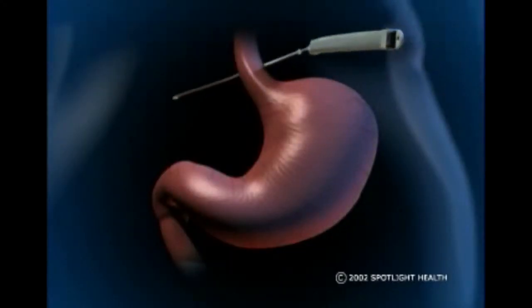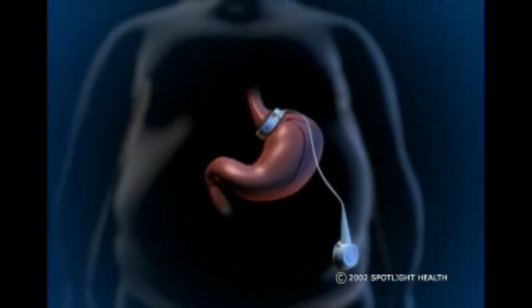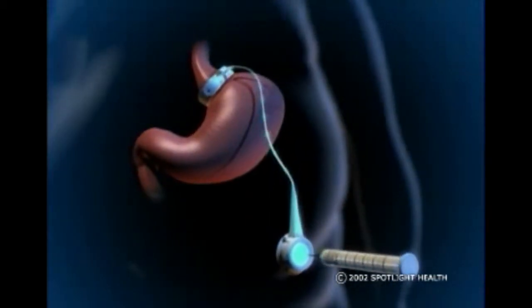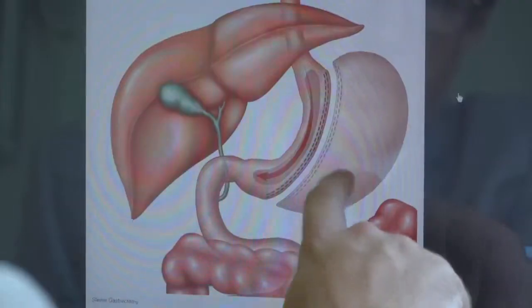There are several types of procedures that can be done to achieve weight loss. The gastric banding and gastric bypass options are offered at Martha Jefferson, as well as a new procedure called the gastric sleeve. It's similar to the gastric bypass, but during surgery a portion of your stomach is actually completely removed.